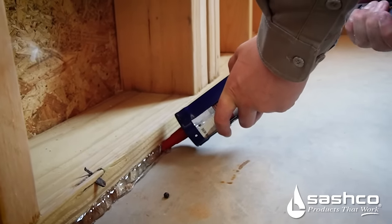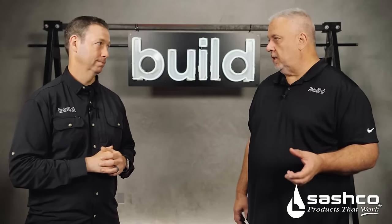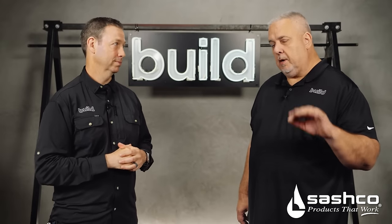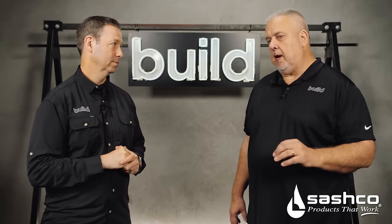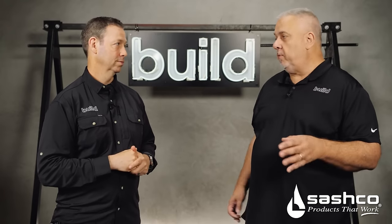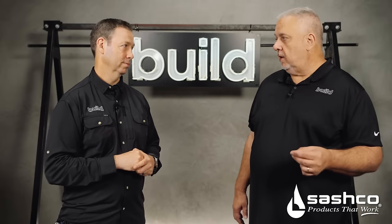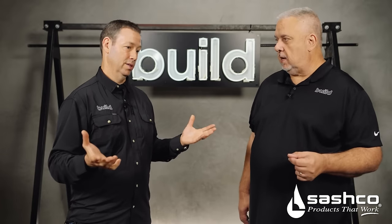Beyond that, they also make Lexel — we use it pretty much exclusively on all of our air leakage systems. Mud sill, I have my detail where we put two beads of it down sandwiching the sill sealer. We've never had a problem. When you deal with a detail like that, you don't get a second chance — so we have to put something in there we trust and believe in, and that's Lexel. Their motto is 'small details lead to big performance,' which fits right in with this Build Science 101 series.